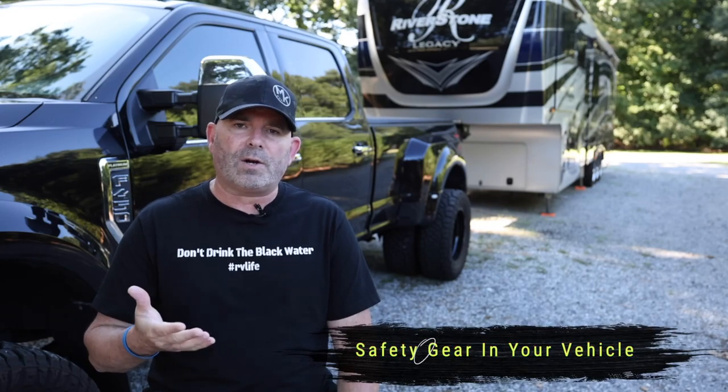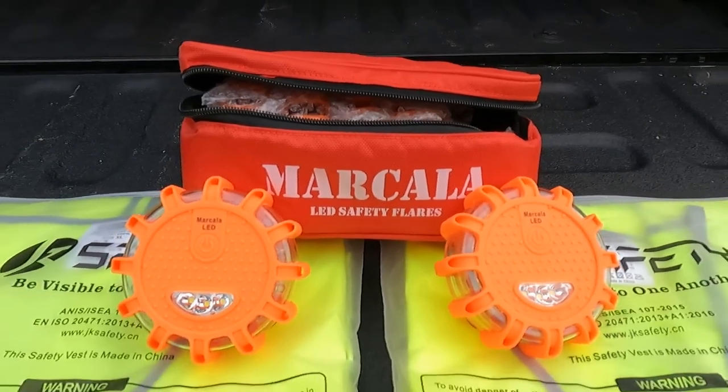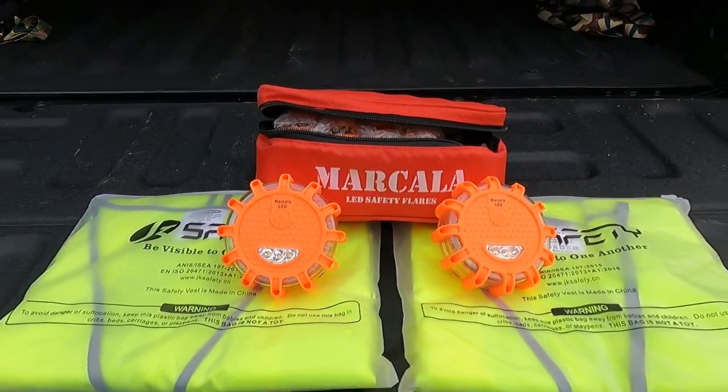If you happen to be on a hill or a corner, your last triangle needs to start at about 400 feet away because people can't see around the corner or over the crest of the hill. They'll see that triangle sitting there and it communicates that there's a car broken down coming up. Make sure you have your safety gear in your truck — triangles, flares, or LED triangles. Just make sure you have them, and also have some spare fuses.